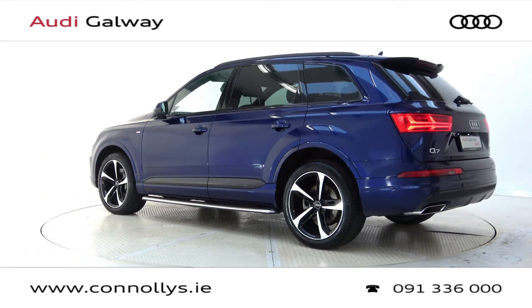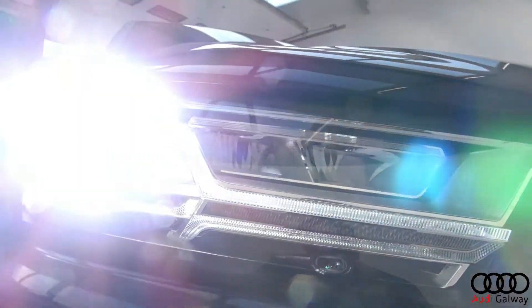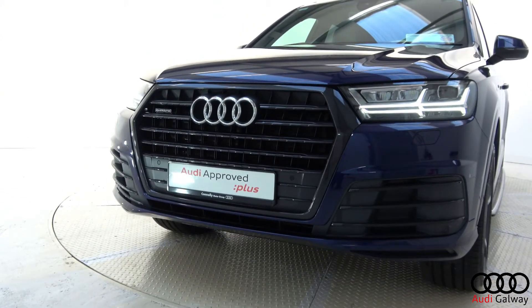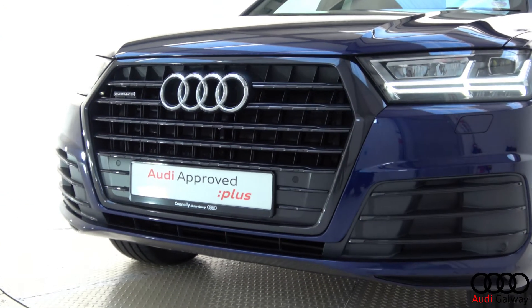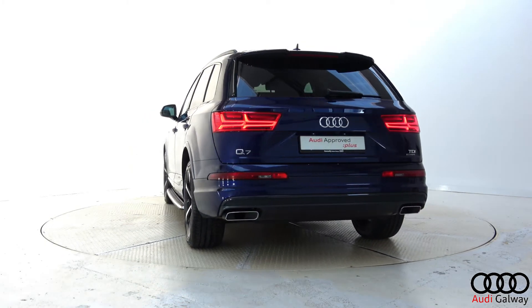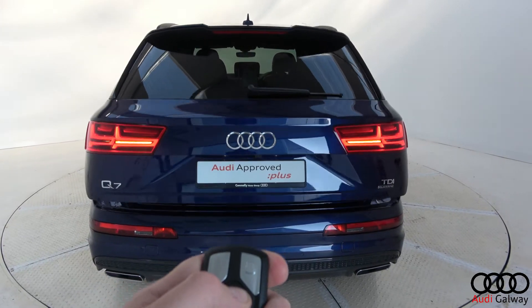This model features 21-inch alloy wheels, LED headlights, black styling pack exterior trim, side steps, roof rails, privacy glass, LED tail lights, dynamic rear indicators, and remote electric tailgate.